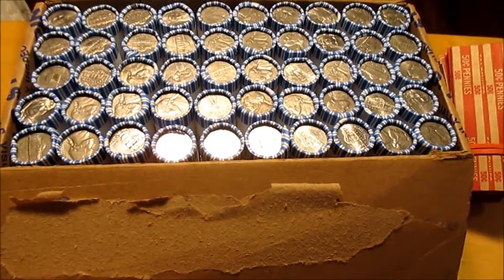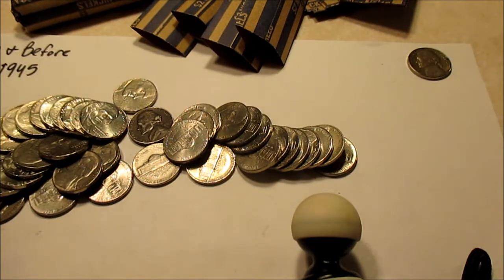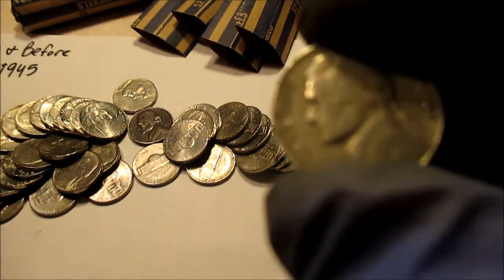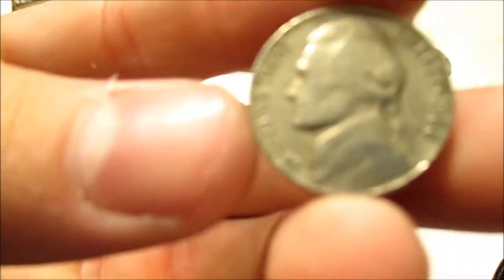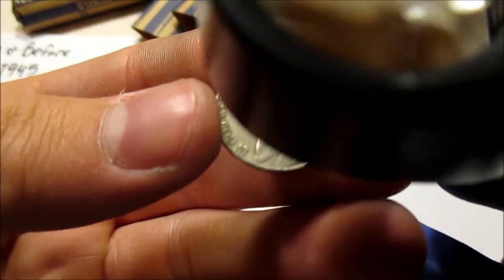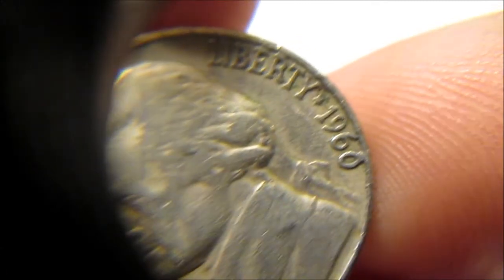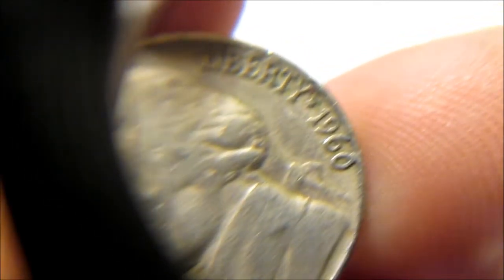Alright guys, we got about a little less than 20 rolls left and we just found our second find — it is a 1960-D CUD variety. There's a CUD right on the zero and the 60.